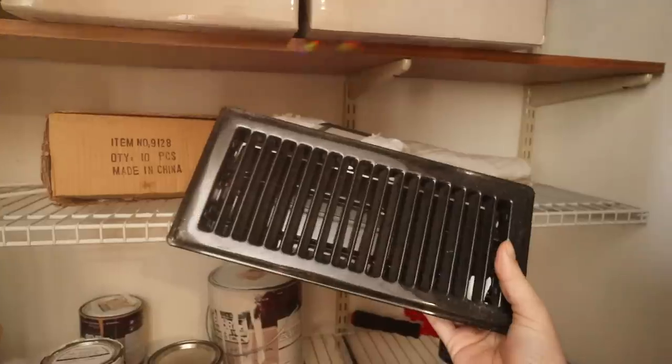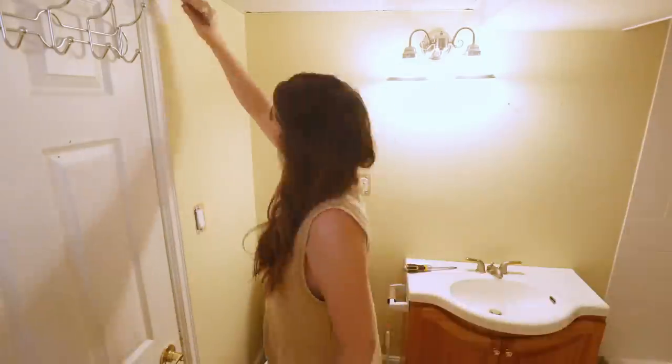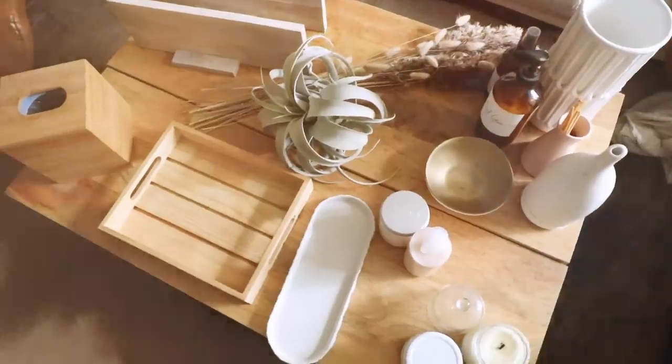I'm gonna have to get very creative repurposing things if this is gonna work. It's gonna take a lot of coats of paint. Welcome to the journey and struggle of me making over a space.